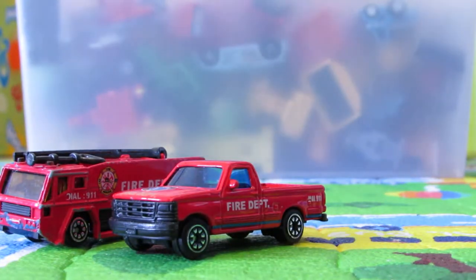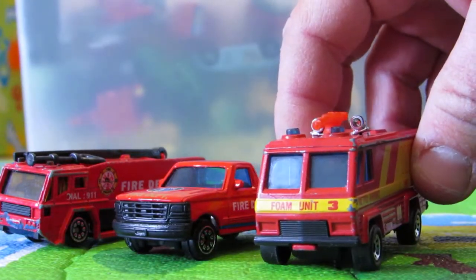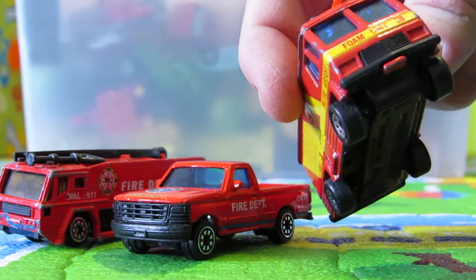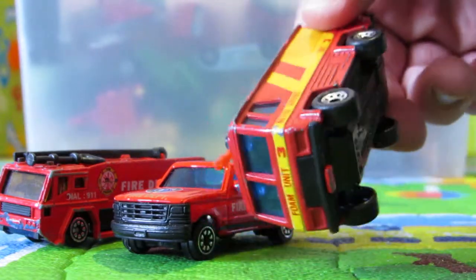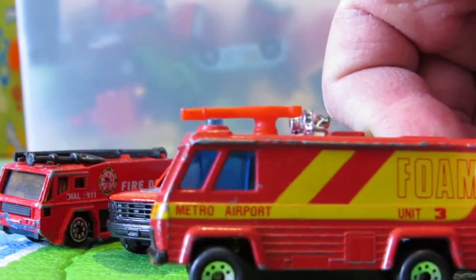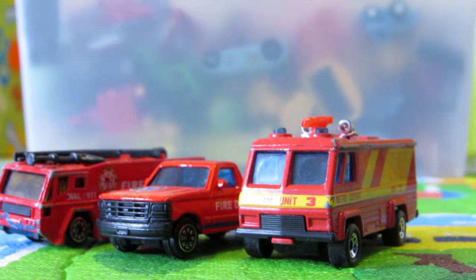And we have another airport — yeah, that's an airport metro airport fire truck. And let's see another one.